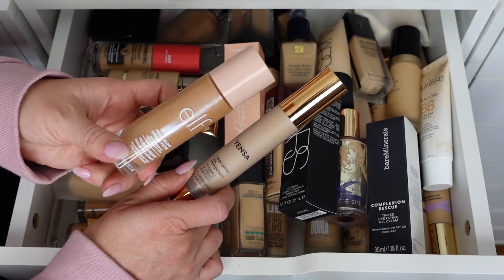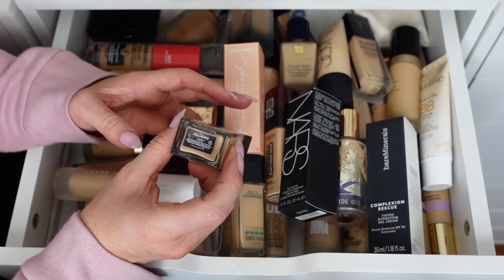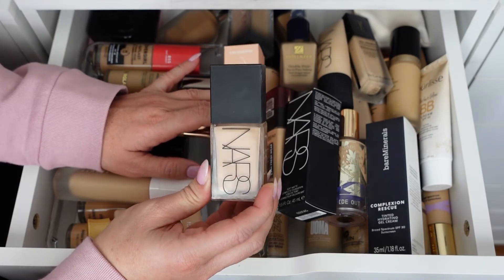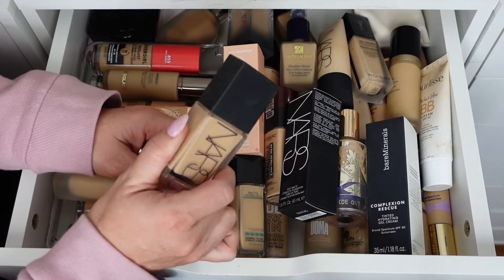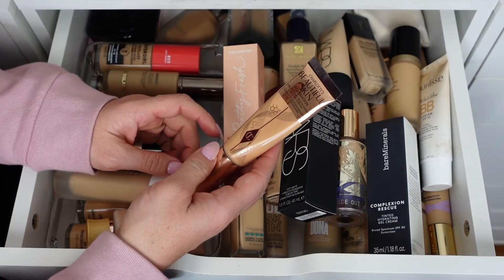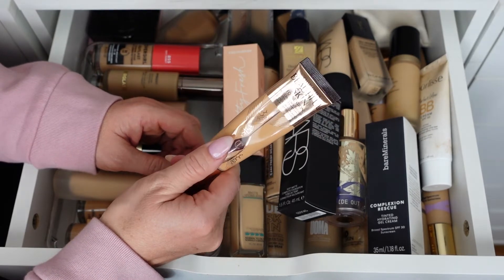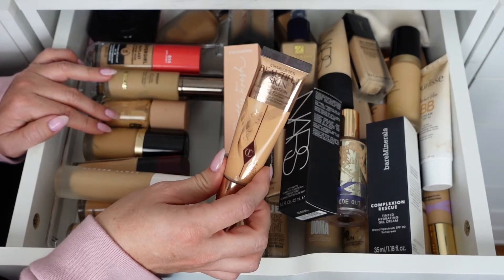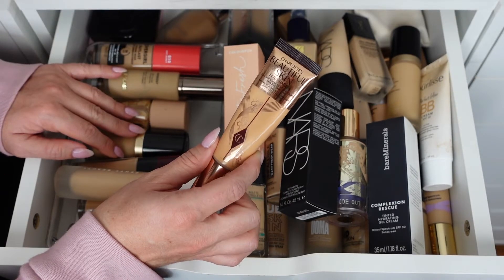The NARS Light Reflecting Foundation in shade Volare — I had a lighter shade I already passed to a friend. I like that it's a pump so I'm not contaminating it. Keeping it. The Charlotte's Beautiful Skin Foundation in shade 7 Cool is absolutely stunning. I never thought I'd be that shade but it's really pretty. I had a lighter shade I already passed to another friend. Keeping this one — it's always nice to pass foundations on when they're still within that three to four months of purchase.